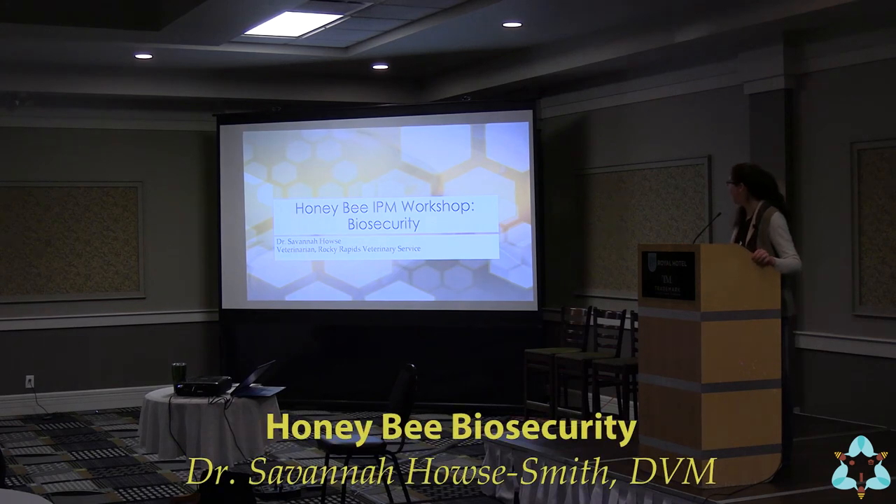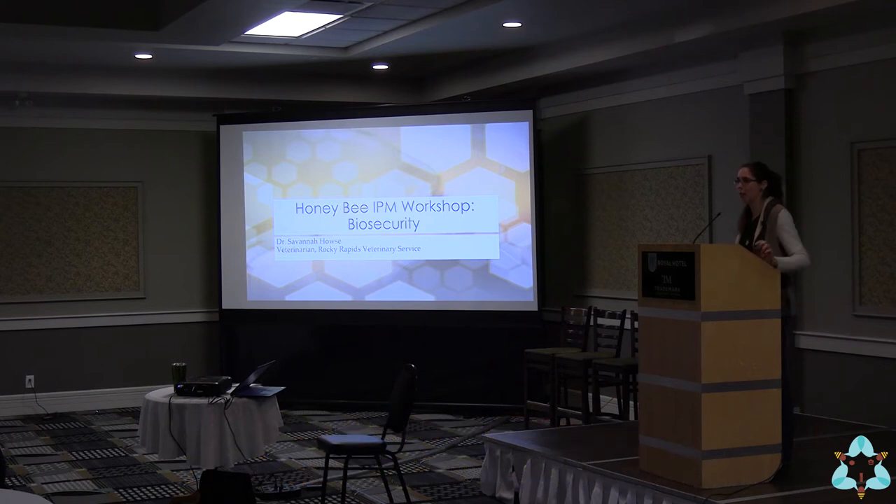Hello everybody, my name is Dr. Savannah Howes and I'm a mixed animal practitioner in Drayton Valley. I'm a little bit different than many people in the room in that I'm not currently a beekeeper and I'm also not a researcher. Instead, I'm the type of person where, if you require a prescription of oxytetracycline and you're not sure where to go, you might call around to local veterinary clinics — and who you're going to find is somebody like me.